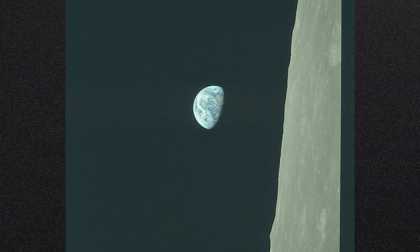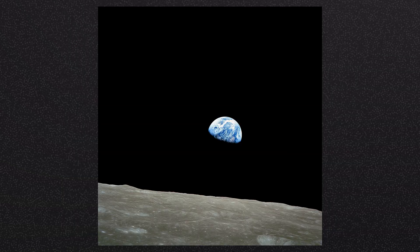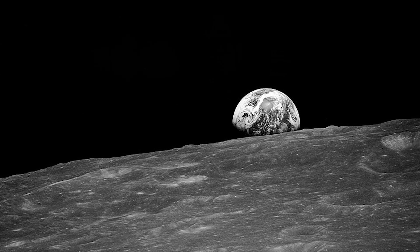"When I looked up and saw the Earth coming up on this very stark, beat-up Moon horizon, I was immediately almost overcome with the thought: here we came all this way to the Moon, and yet the most significant thing we're seeing is our home planet, the Earth." But as is so often the case with famous images, Earthrise isn't quite what it seems. The famous picture, reproduced so often and appearing on the covers of countless magazines, has been edited, cropped and reorientated. The published image is rotated 95 degrees to better convey the sense of the Earth rising over the moonscape. It is also not the first image of the Earth taken by humans from the Moon — pipped to that honour by a black-and-white picture taken a few minutes earlier by Anders before he managed to get hold of some colour film.